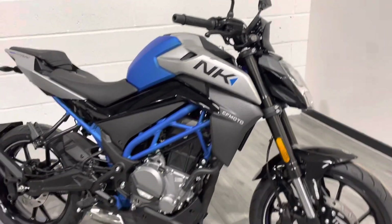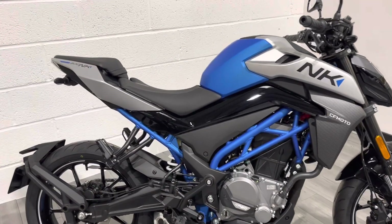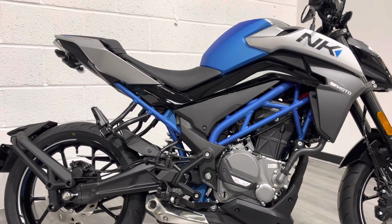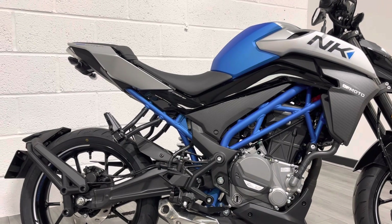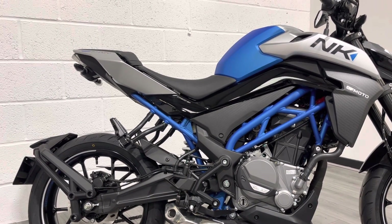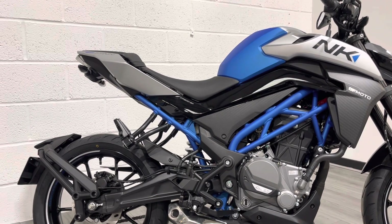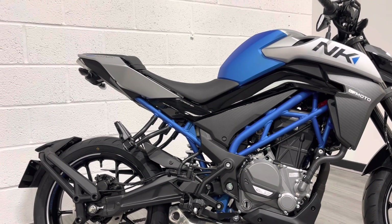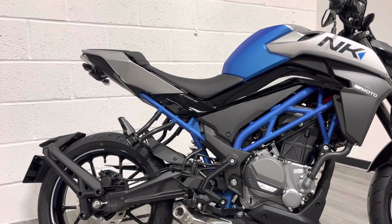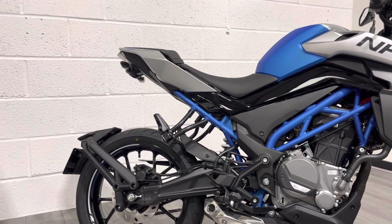Looking at the statistics — I am five foot eleven with a short inseam, and I can quite easily stand on the balls of my feet. Because it's very lightweight, you don't feel intimidated by the size or weight of it. Compared to something like the MT-03, it may just be a little bit taller at just under 800mm seat height.